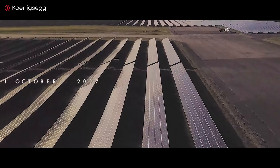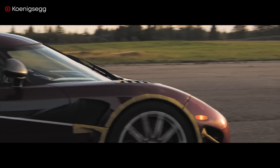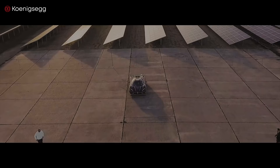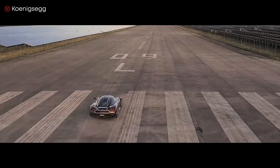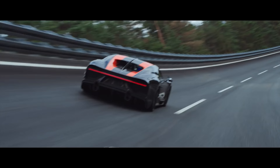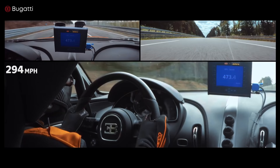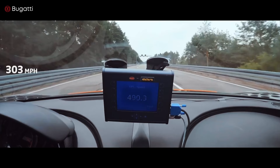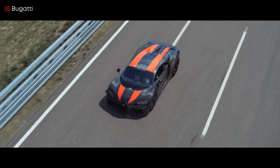October 1st, 2017, that's when the Koenigsegg Agera RS reached a top speed of 277.9 miles per hour, snagging the boasting rights from the previous record holder. On August 2nd, 2019, the Bugatti Chiron Supersport 300 Plus claimed a speed of 304.77 miles per hour. It became the first production car to break the 300 mile per hour barrier.